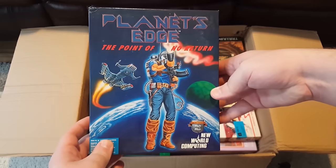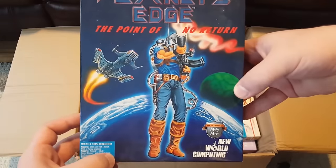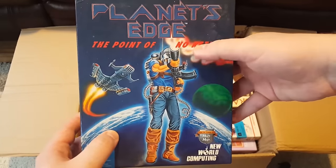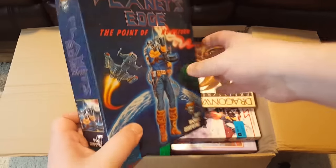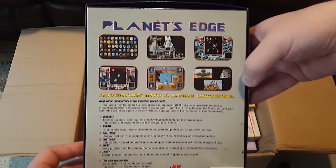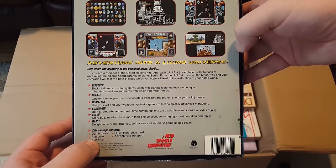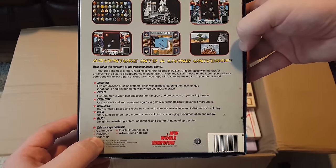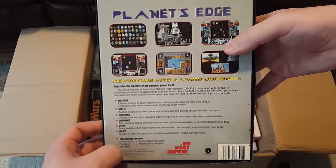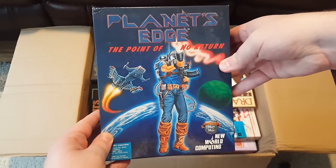And here's one that I had never, ever heard of, and I love that art — not the greatest necessarily, but it's so cheesy, and that cheesy logo, 'the point of no return' subtitle. New World Computing — so the Might and Magic people — maybe there's something cool here. It looks pretty ambitious: 'Adventure into a living universe. Discover, create, challenge, customize, solve, and enjoy.' I'm pretty sure I'm gonna enjoy that whenever I get around to it. I really like open-ended universe sims and space games; that's just neat.